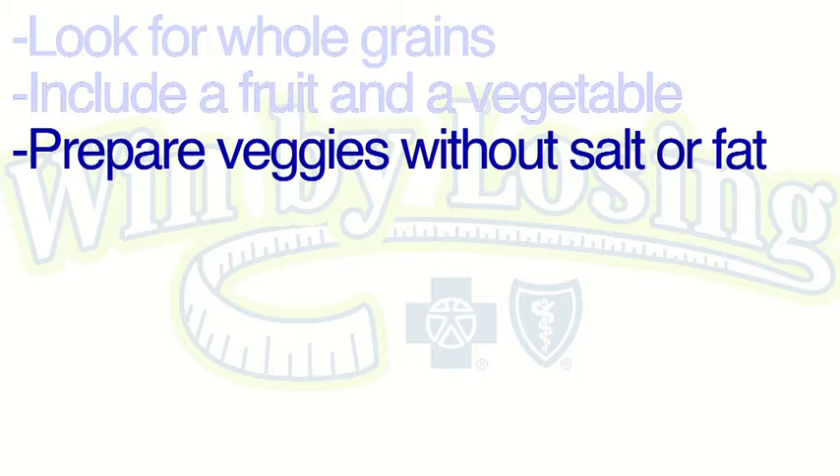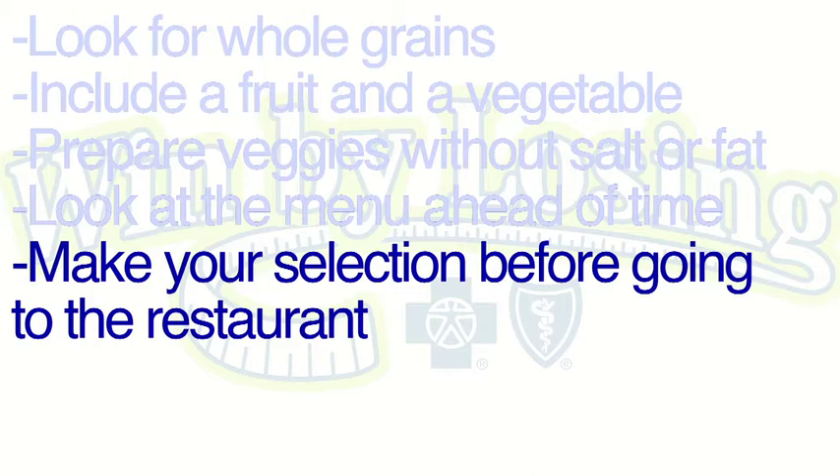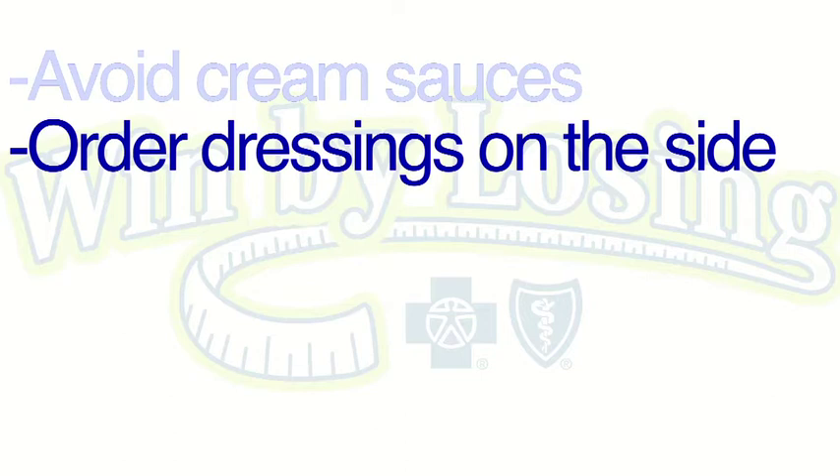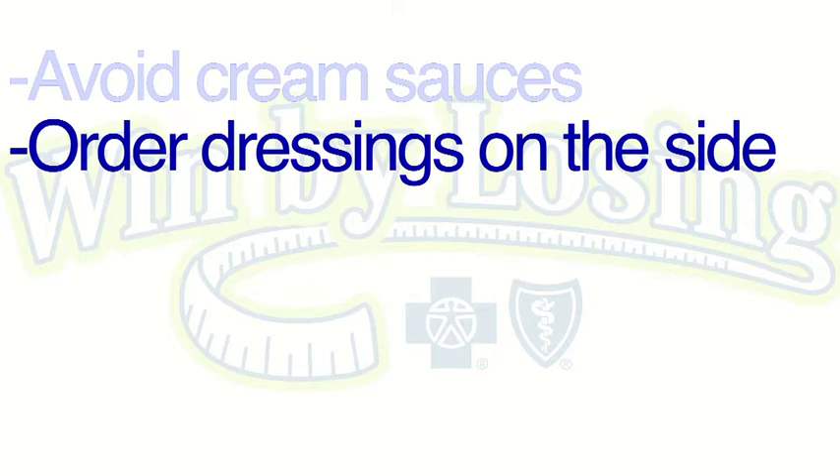Look up the menus online before you get there, make your choice, and stick with it before you get to the restaurant to avoid falling temptation to the pictures on the menu. When ordering a beverage, be sure to choose water or an unsweetened iced tea, which can save on lots of calories instead of ordering a sugary beverage or lemonade. Avoid the heavy cream sauces and be sure to have your dressings and condiments such as mayo or ketchup on the side. Keep the bread basket at the opposite end of the table or avoid bringing it to the table altogether.